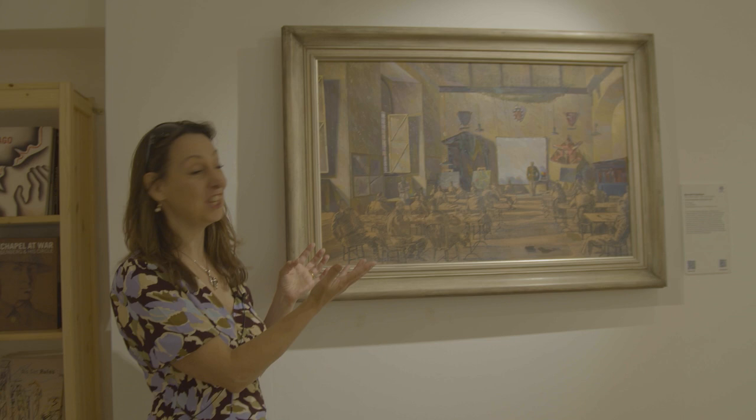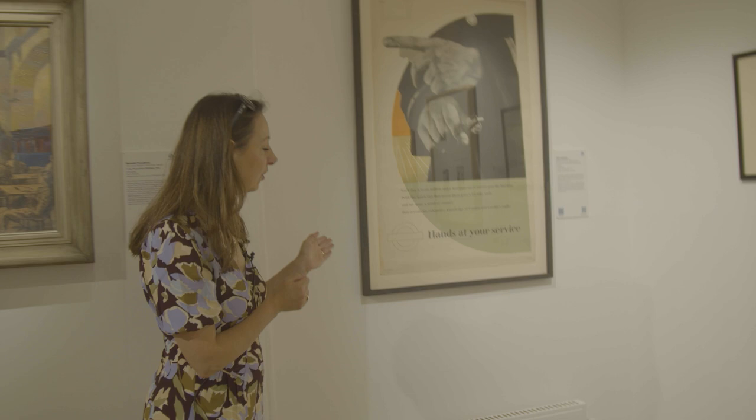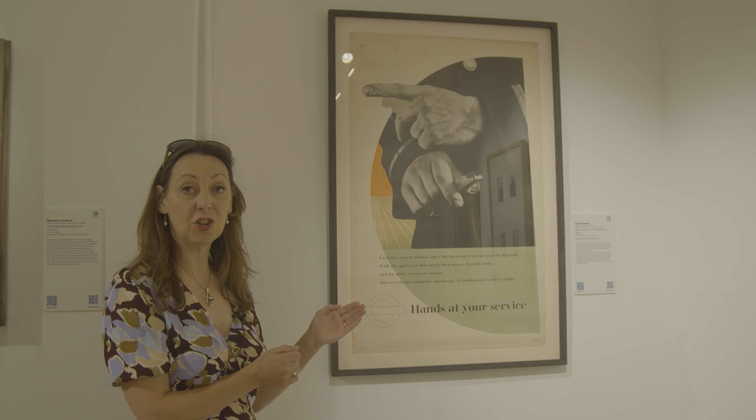From Friedman we pass to a work by Hans Schlager. Hans Schlager was of German Jewish origin. He was not strictly a refugee in that he had already left Germany and gone to America and then chose to come to England. On the other hand he could certainly not have gone back, so in that sense he was a refugee artist as well.